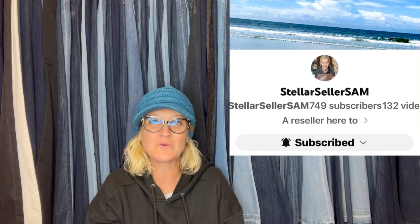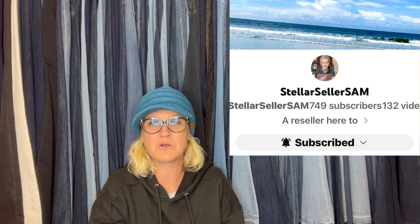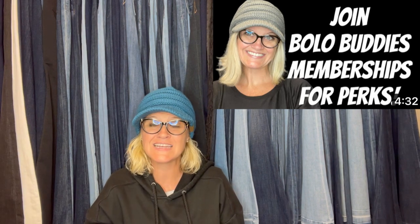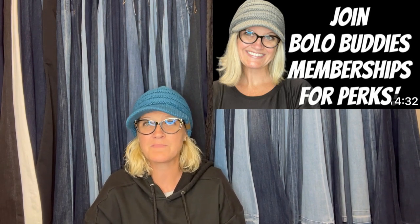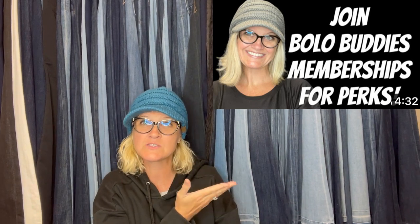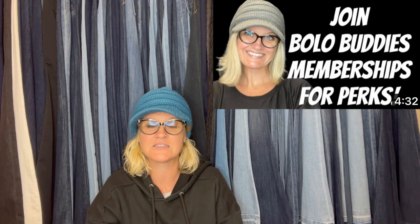This one comes from Stellar Seller Sam — that's her YouTube channel, definitely check her out. She has joined Bolo Buddies memberships for perks at level two. If you're interested in learning more about that, there is a link down below. You get a mention in the video, a pop-up of your eBay store or YouTube channel, and a link in the description.